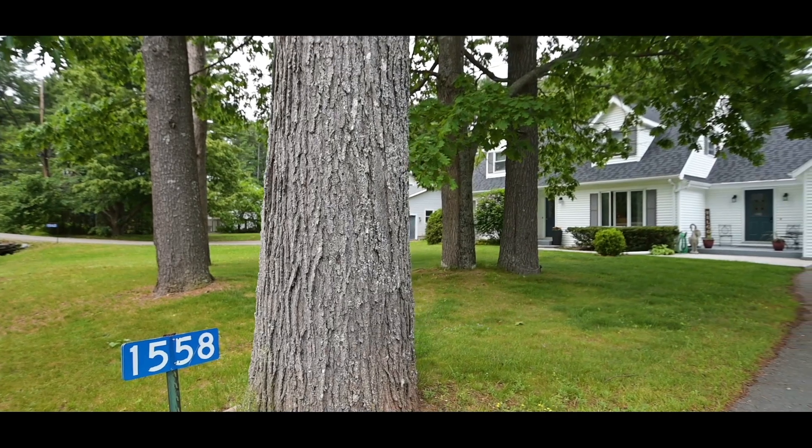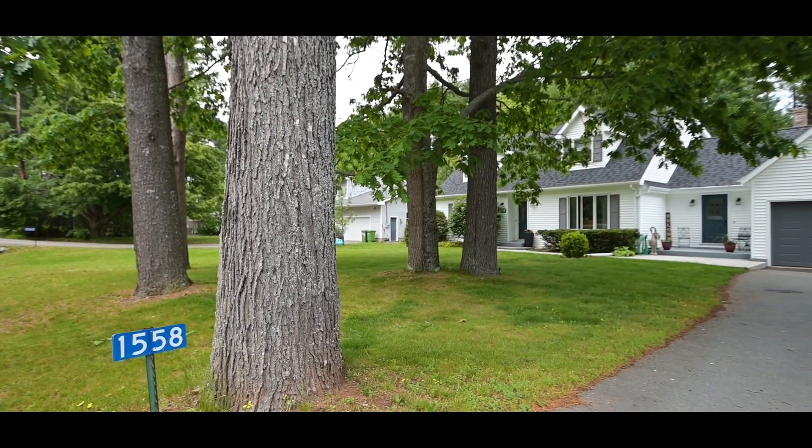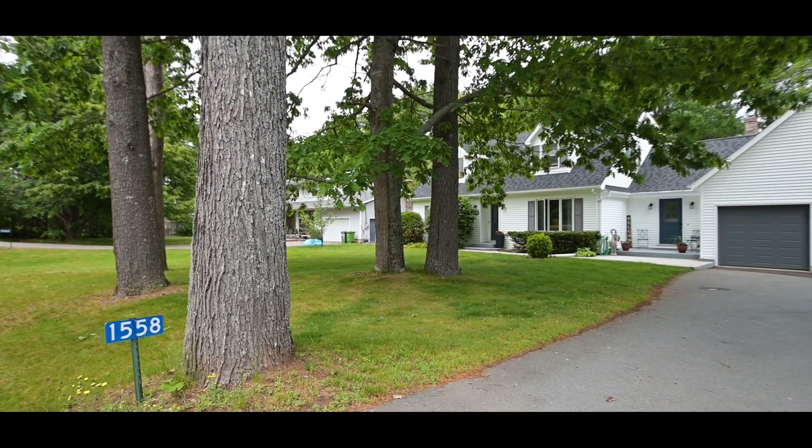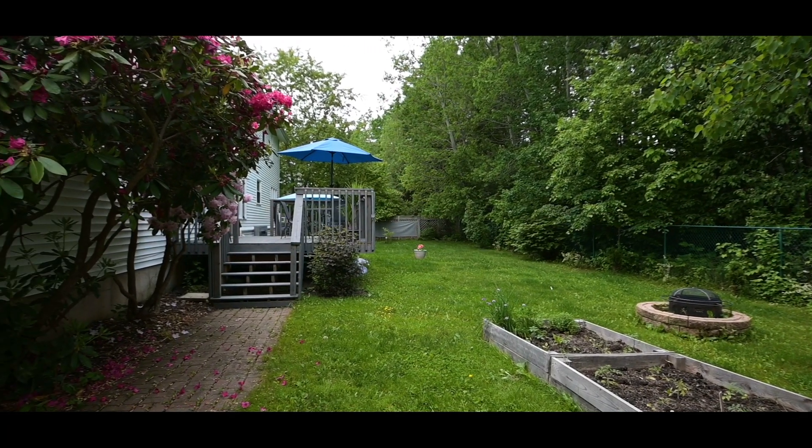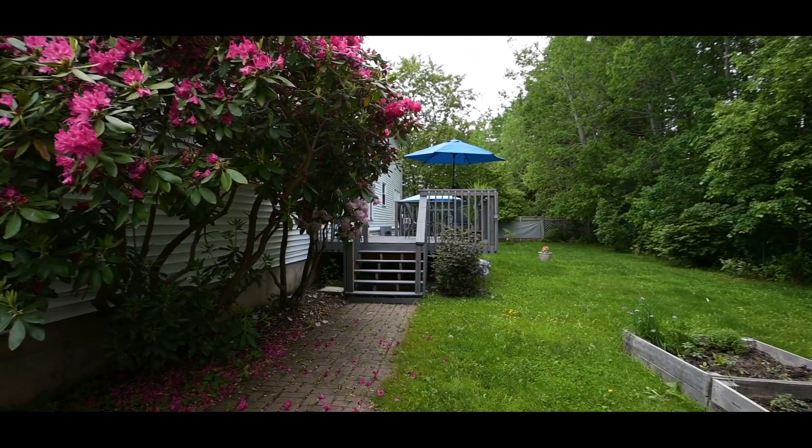This home is in a prime location with nearby access to restaurants and amenities, including Highway 101. The lot itself is absolutely stunning, boasting mature trees and a private fenced backyard.